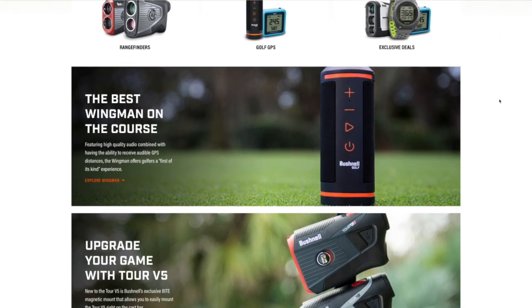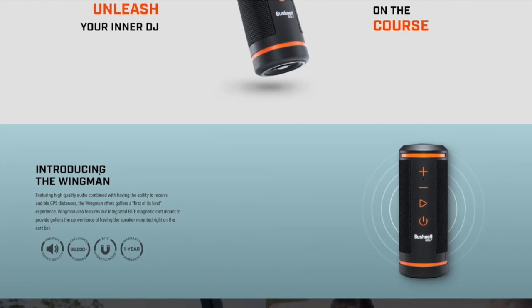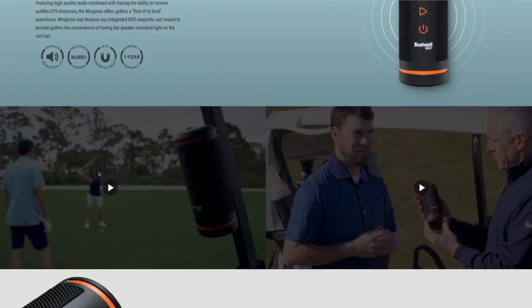We've sold a ton of units, but it is available now and we've got stock. If you go to BushnellGolf.com, you're going to be able to get one of these and it is just so much fun. John, thanks for taking the time to join us once again. Appreciate it. Thanks for having me on.